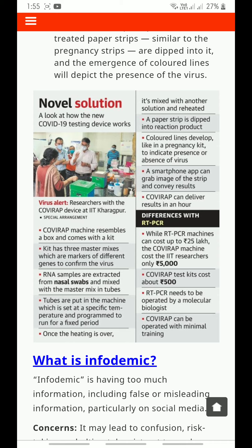Covirap can deliver results in an hour. While an RT-PCR machine can cost up to 25 lakh rupees, the Covirap machine cost IIT researchers only 5,000 rupees. Covirap test kits cost about 500 rupees. RT-PCR needs to be operated by a molecular biologist, whereas Covirap can be operated with minimal training.